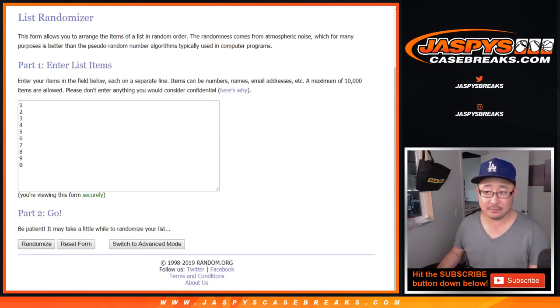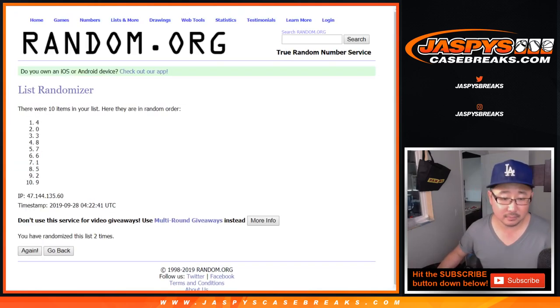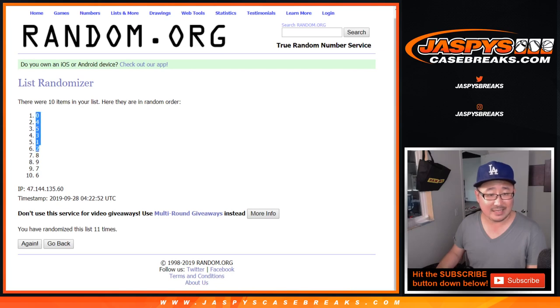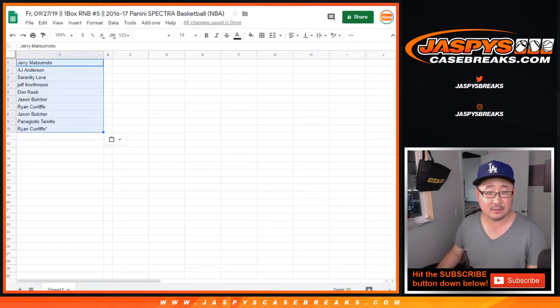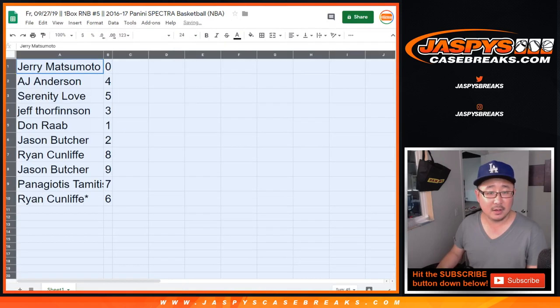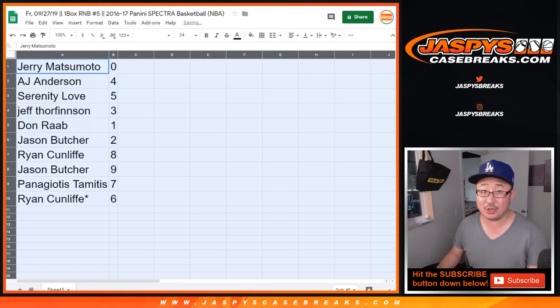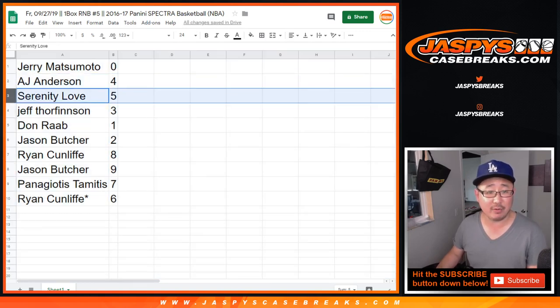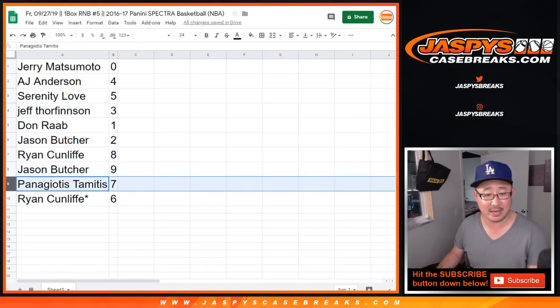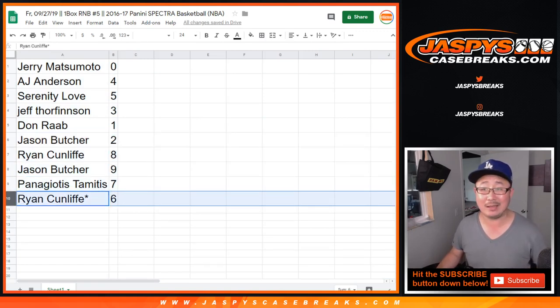Eleven times for the numbers — six, seven, eight, nine, ten, and eleven. The final time. We've got zero down to six. Jerry, you have zero — any and all redemptions go to you, including one-on-one redemptions. AJ with four. Serenity, you have five. Jeff with three. Don with one. Jason with two. Ryan with eight. Jason with nine. Panagiotis with seven. And Ryan, last spot mojo, six.